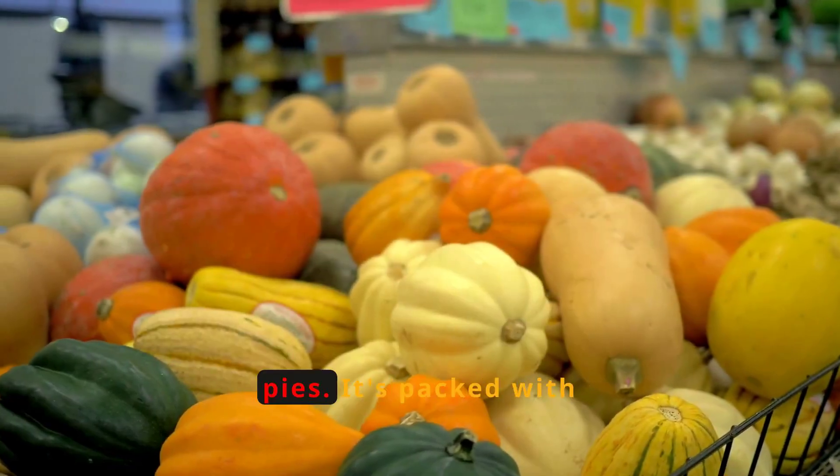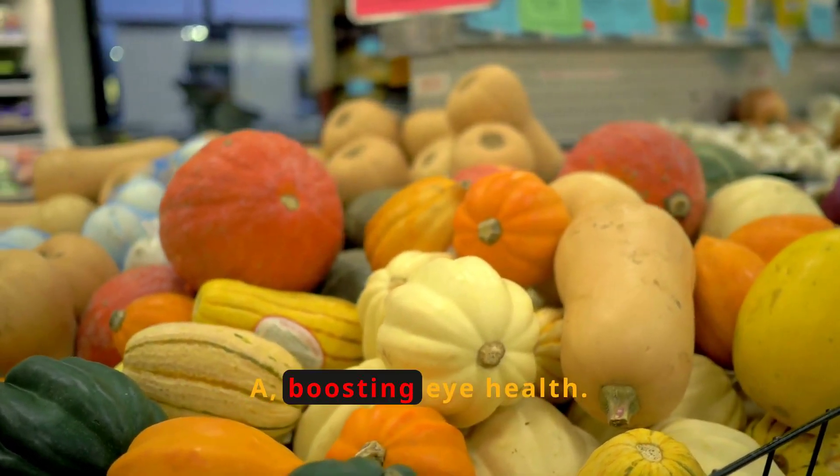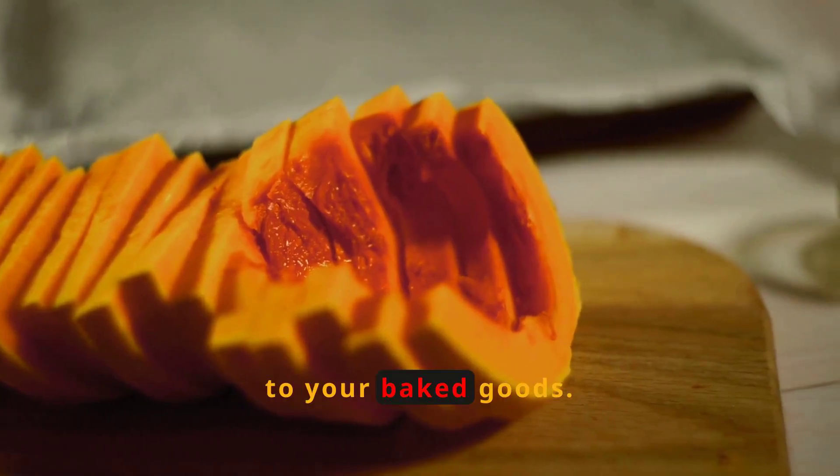Pumpkin is not just for pies. It's packed with beta-carotene, which your body converts into vitamin A, boosting eye health. Make pumpkin soup, roast it, or add it to your baked goods.